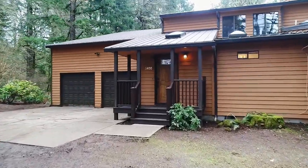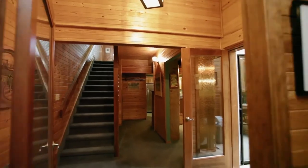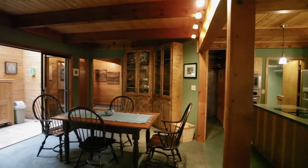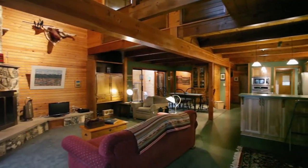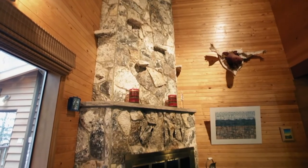Heading inside, you'll discover a warm and inviting interior with skylights, stained glass, exposed beam ceilings, built-ins, and beautiful craftsmanship. You can relax by the floor-to-ceiling stone fireplace.